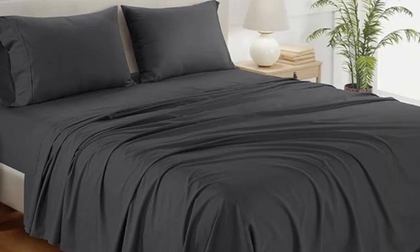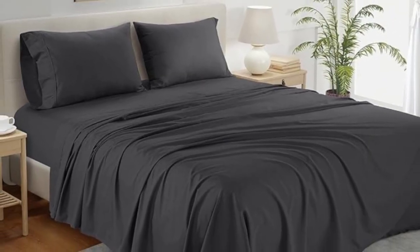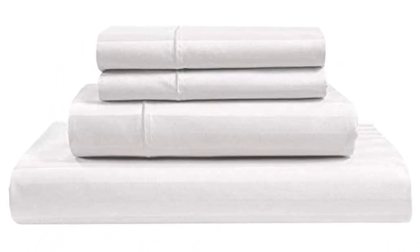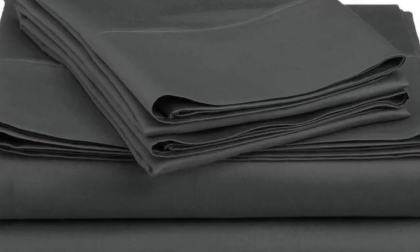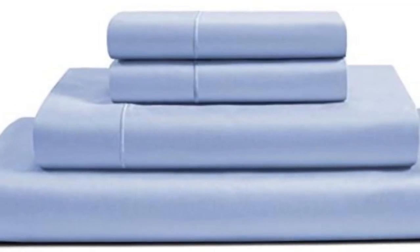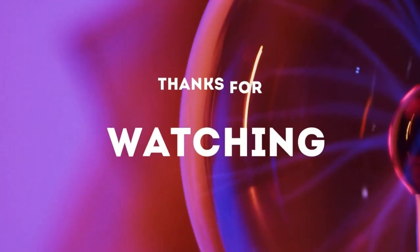During six months of at-home testing, we raved about the softness and smoothness of the fabric. We loved that the lightweight material felt cool and breathable, and the sheets regulated our temperature to prevent overheating. We didn't notice any significant shrinking or wear and tear, and we liked that the fitted sheet was truly deep-pocket. Thanks for watching.